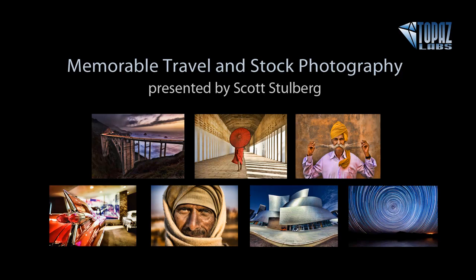Hey everybody, thanks for joining me here today for Memorable Travel and Stock Photography, presented by our friend and pro travel photographer Scott Stolberg. Hey Scott! Hey, how you doing Nicole? Good, thanks for joining us here today.